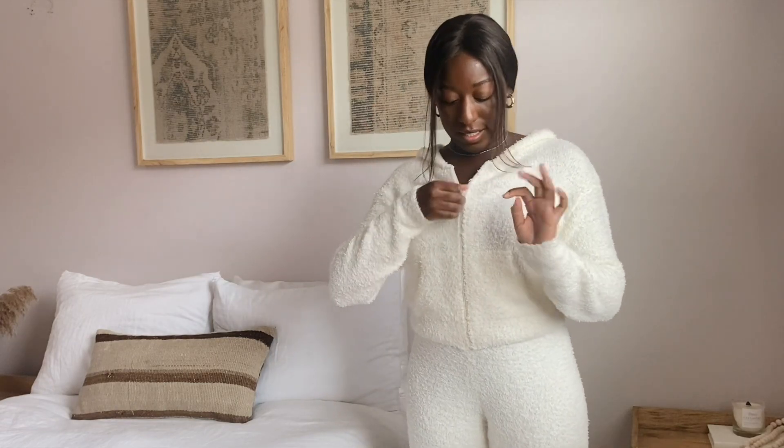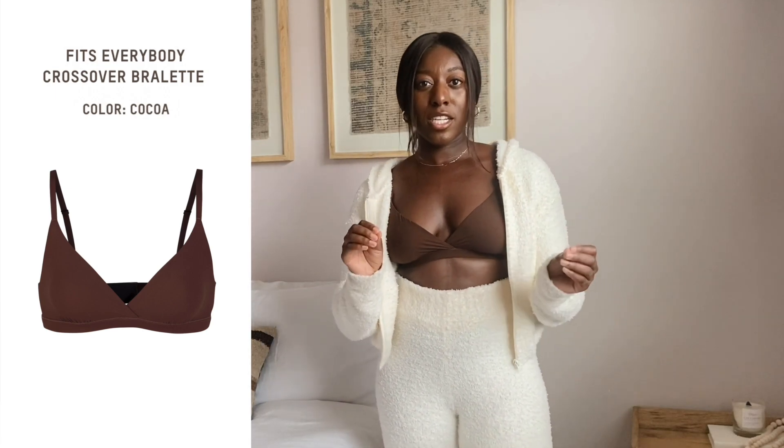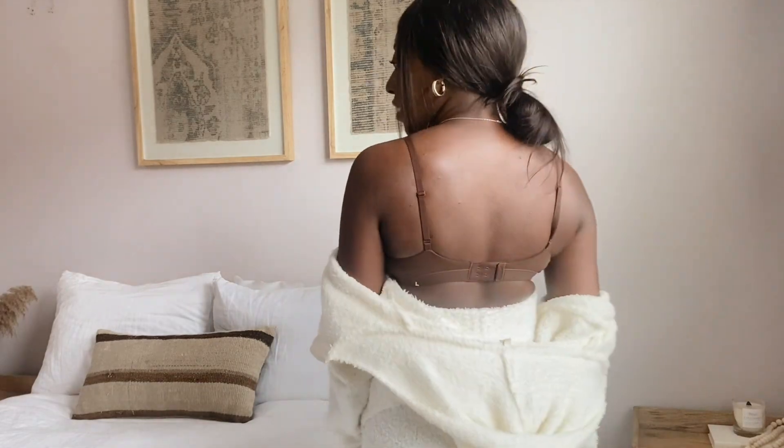Now for the crossover bralette in the Fits Everybody collection. The best way I can describe this collection is that you can just be. I hate bras — everything feels so uncomfortable, with that annoying plastic part digging in. But with the Fits Everybody collection I feel like I can just breathe. This bralette is so comfortable, there's no underwire digging into me, and I just feel so nice and supported. The back also has adjustable straps, which is really important for fit.